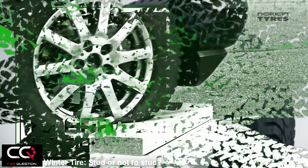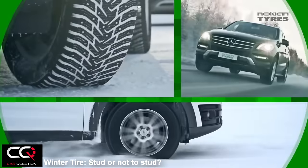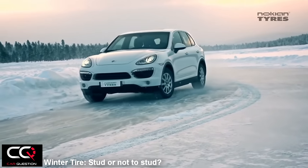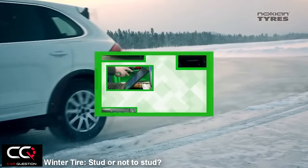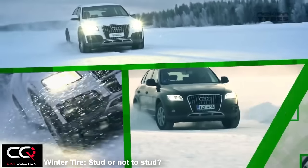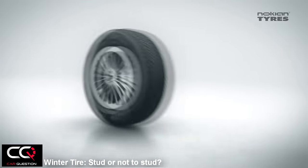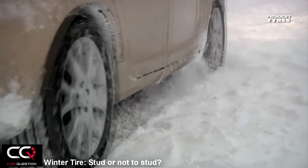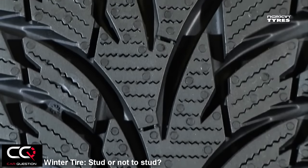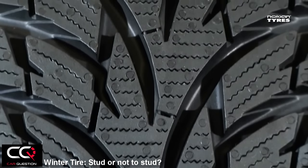Are studded tires reserved for people living outside the city — fishing camps, construction sites? Do city people really have a use for them? That's a good question, because a lot of people think they don't need studs if they don't live in the country. But you know what — the best place you'll use your winter tires is on dark ice, on corners, on overpasses. You try to stop at a four-way stop and you end up in the middle of the street. With studded tires, this almost never happens.